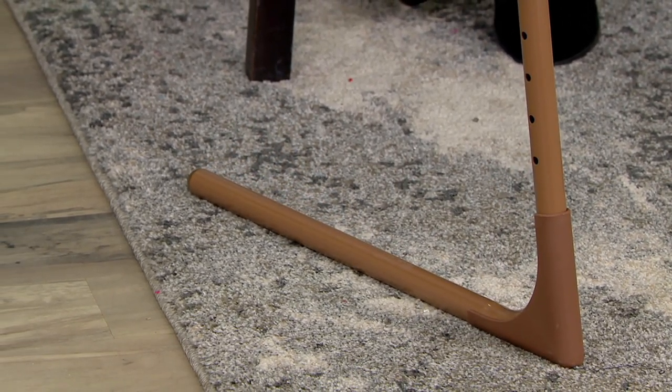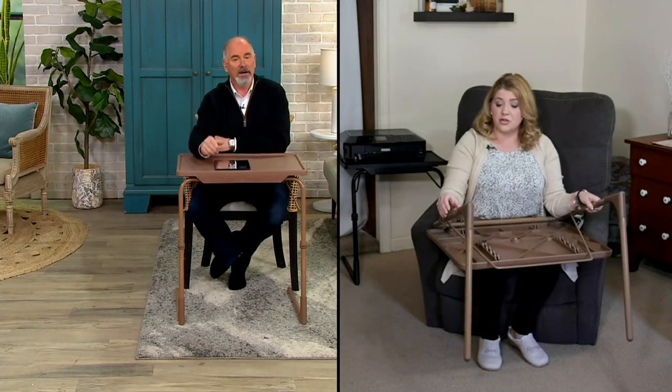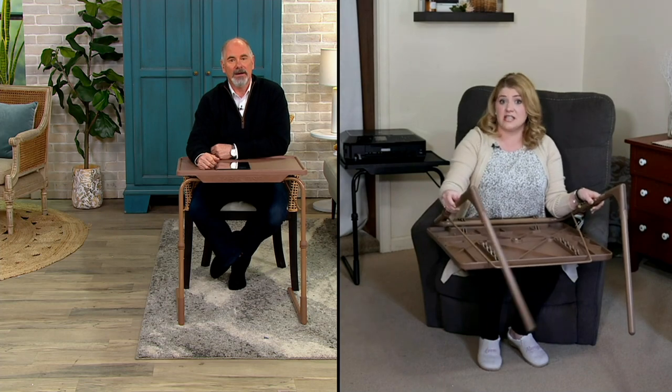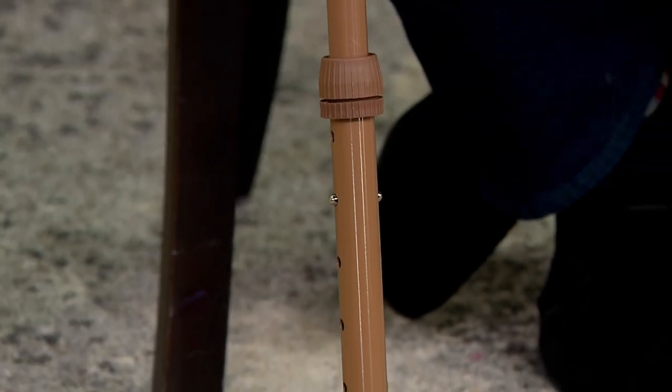You can just kind of have it there off to the side of the chair. And when you're ready to fold it away, it's a simple push-pin design — push those pins, adjust to the six different heights or four angles, and just collapse it away.